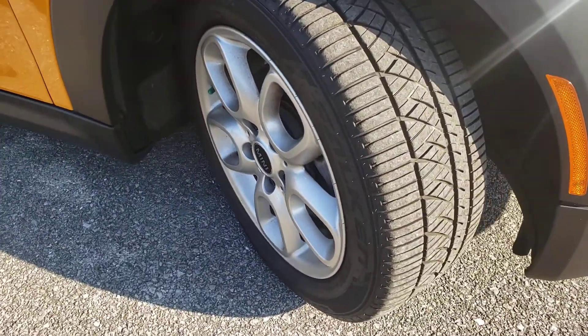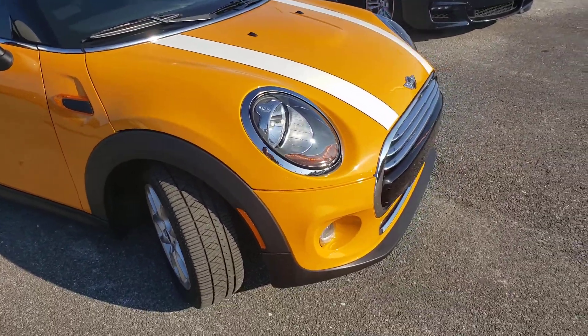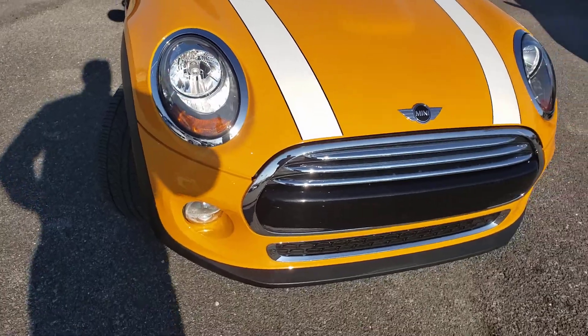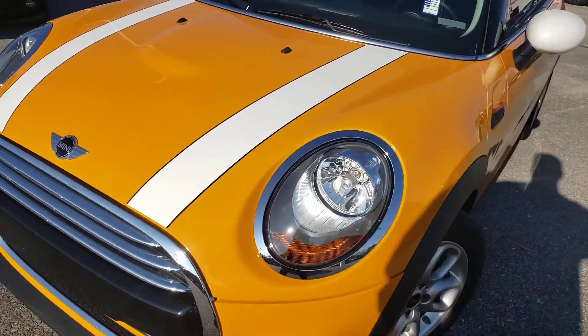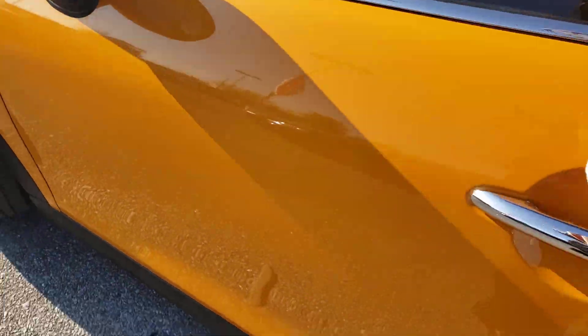Notice the nice chrome around the headlight rings and the chrome on the grill down below — looks like no flaking or peeling on that. Let's take a look inside.